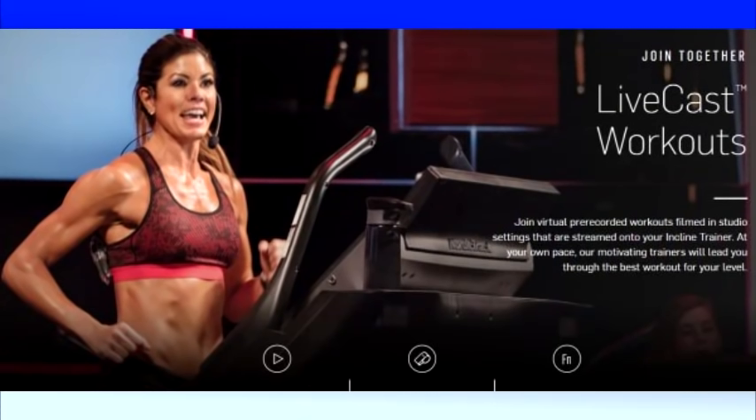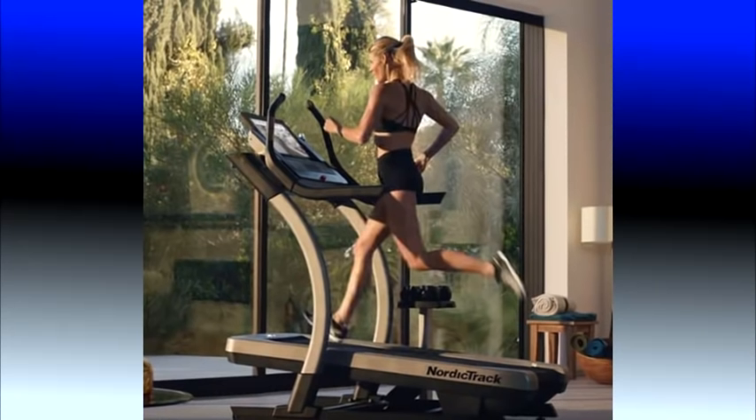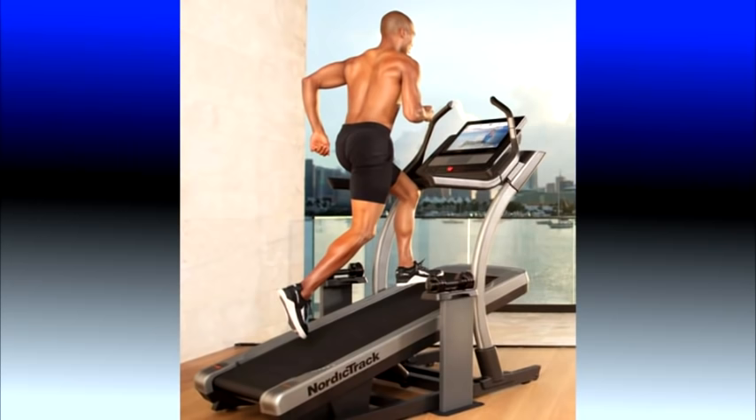Although I believe the X22i Incline Trainer is one of the best total-package cardio machines in the industry, I do want you to be aware of two factors. First, the iFit Coach is a subscription cost that is not optional, so you will be paying an additional cost for this technology. Second, the X22i is designed for both walking and running with a 22-by-60-inch deck; however, because of the inherent design of a treadmill that can incline to 40%, when the deck is lowered and you are running, a portion of the deck is under the console, limiting the actual running length to probably around 55 inches. Some taller users may feel a bit confined, and if you are primarily a runner that uses long strides, you may want to consider one of the NordicTrack treadmills also equipped with iFit Coach.